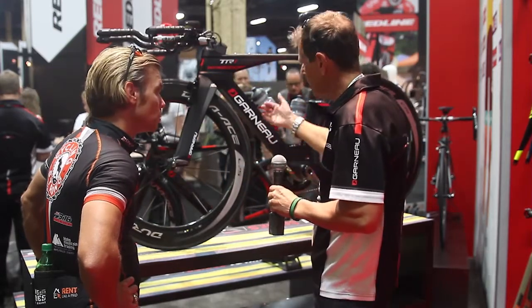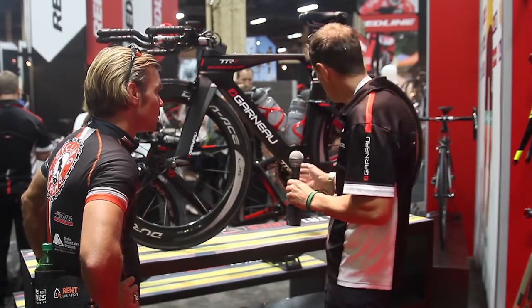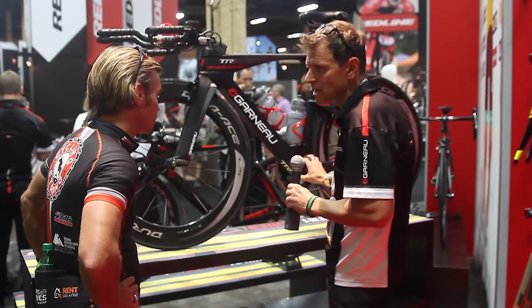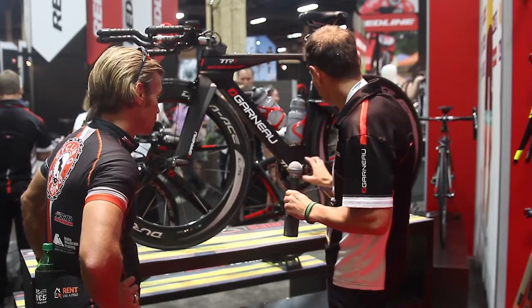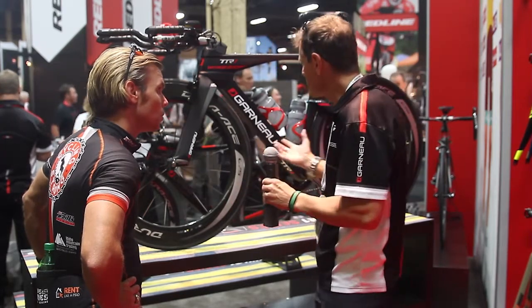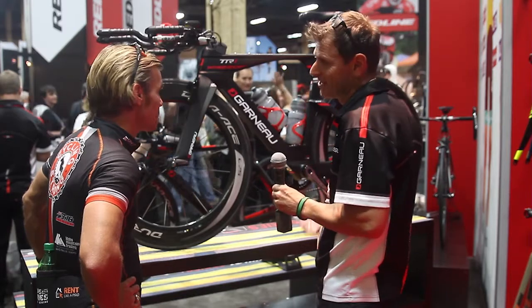Obviously the speed is there, the aerodynamics are there. We wanted a bike that is lighter but also stiffer. As you can see, a symmetric bottom bracket maximizes the power output at the crank area. And like we said, when you look at it, it's all function — and it's super sexy as a bike.